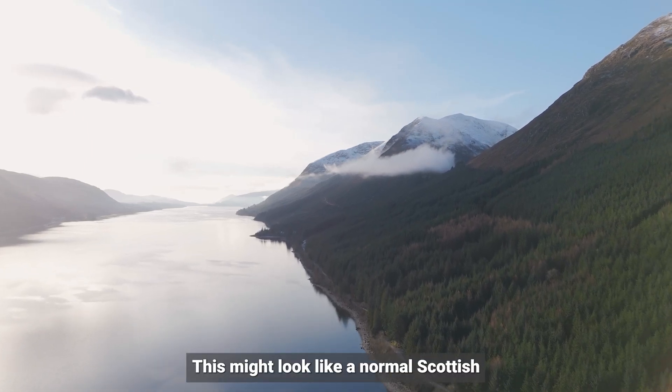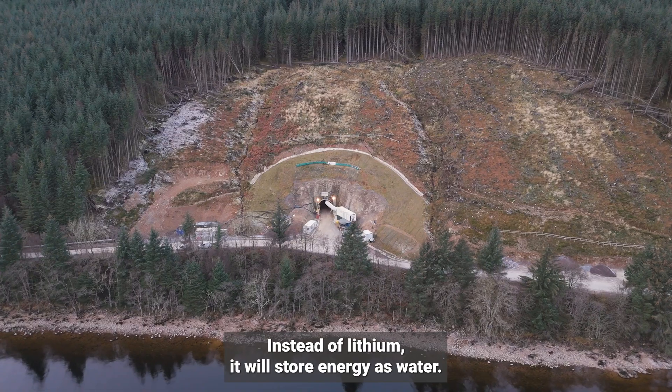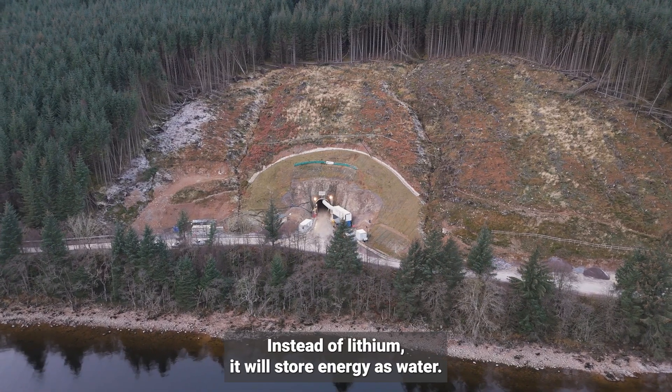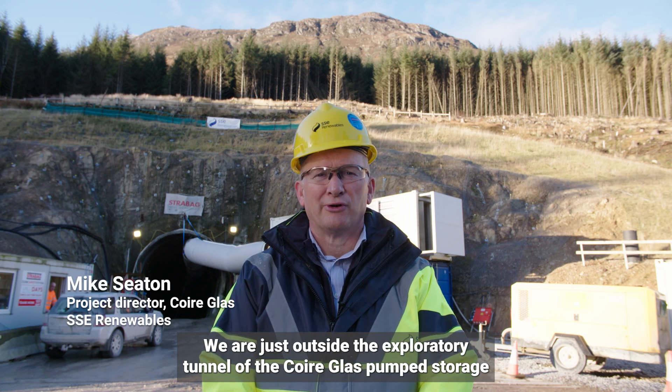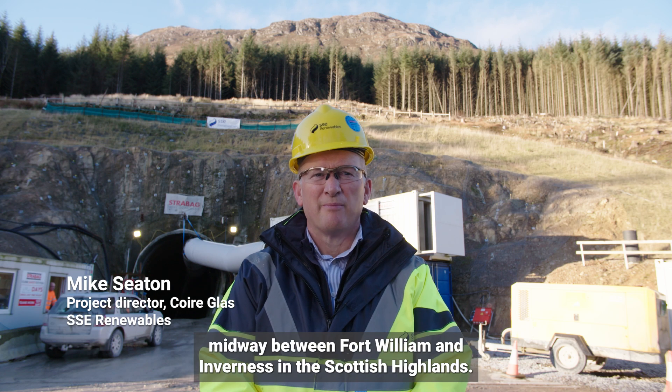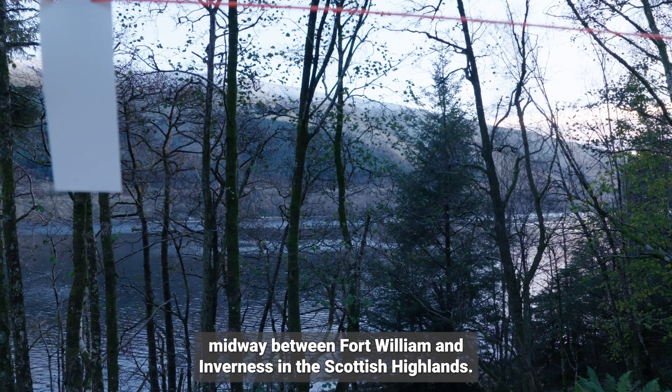This might look like a normal Scottish loch to you, but it may soon be Britain's biggest battery. Instead of lithium it will store energy as water. We were just outside the exploratory tunnel of the Coriglass pump storage hydro scheme, midway between Fort William and Inverness in the Scottish Highlands.